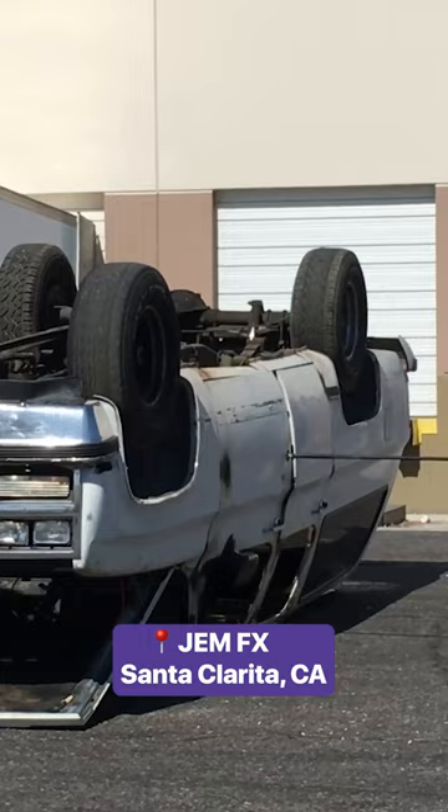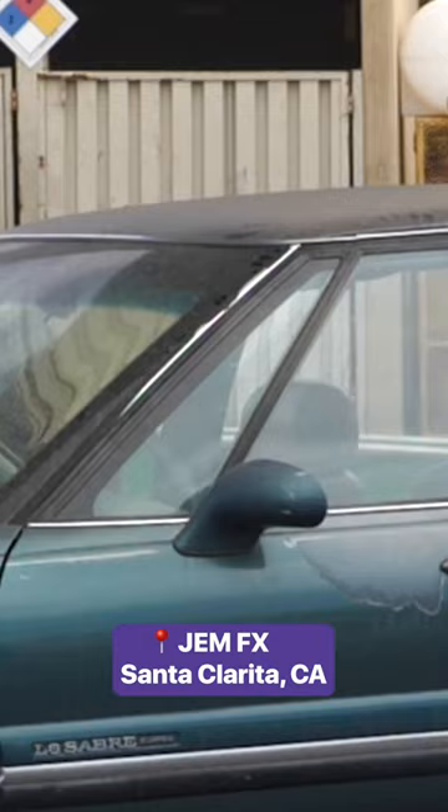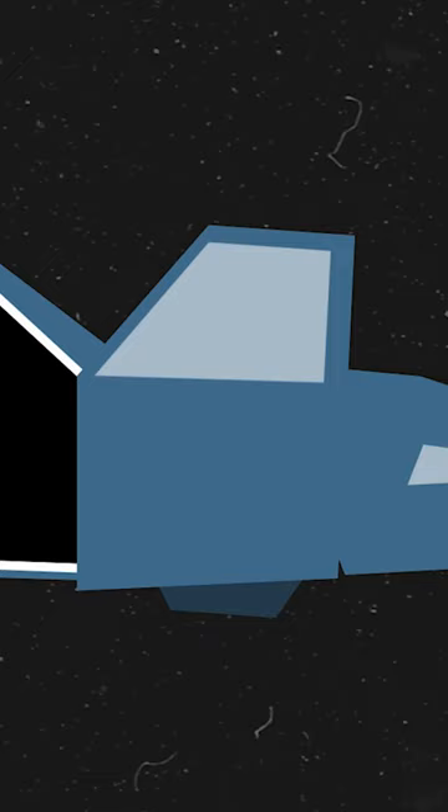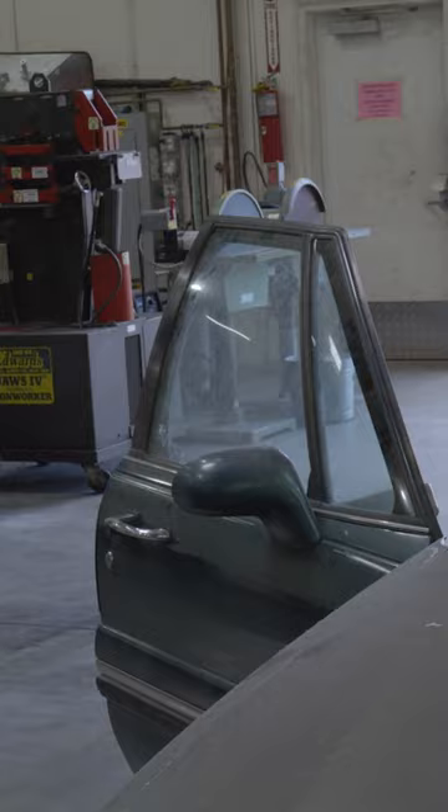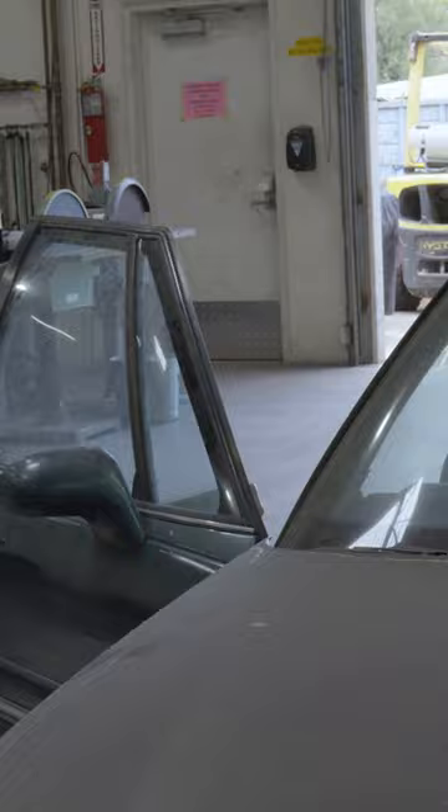We visited JEM to see how it designs cars to get spectacularly destroyed on screen, exactly as planned. They focus on a few major points of weakening, like these hinges on car doors. Swapping out the steel hinges for breakaway ones makes the doors incredibly easy to rip off. These weaker materials allow for big results.